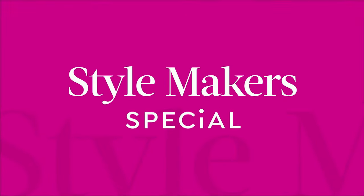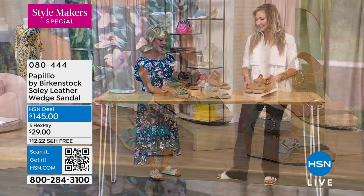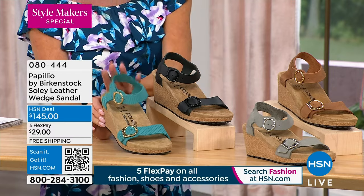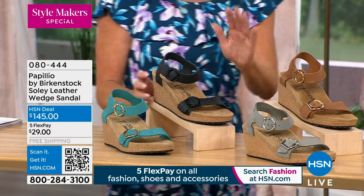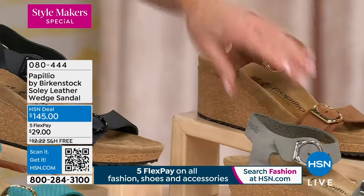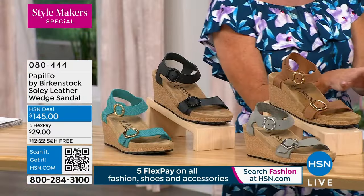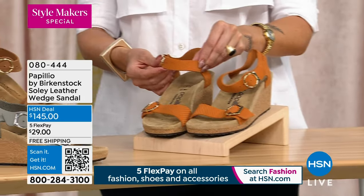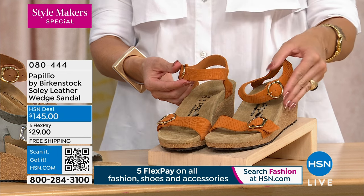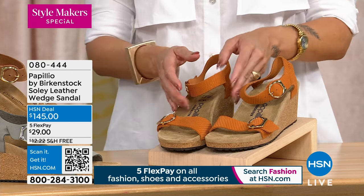Now we're introducing the new Biscayne Bay color, along with classic black, dove gray, cognac, and that new burnt orange we previewed at the top of the show. This is available at $145 with five flex payments. This is the Papilio line — let's talk about what that is.